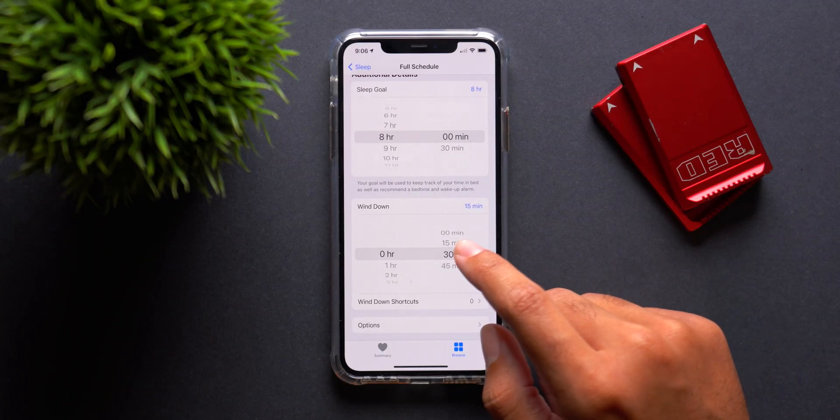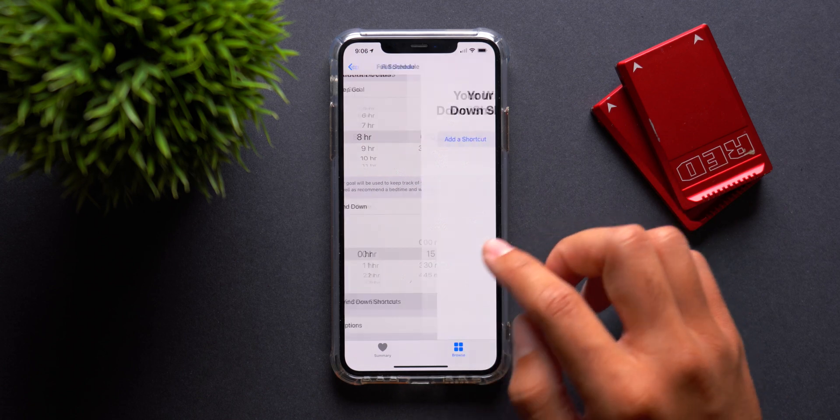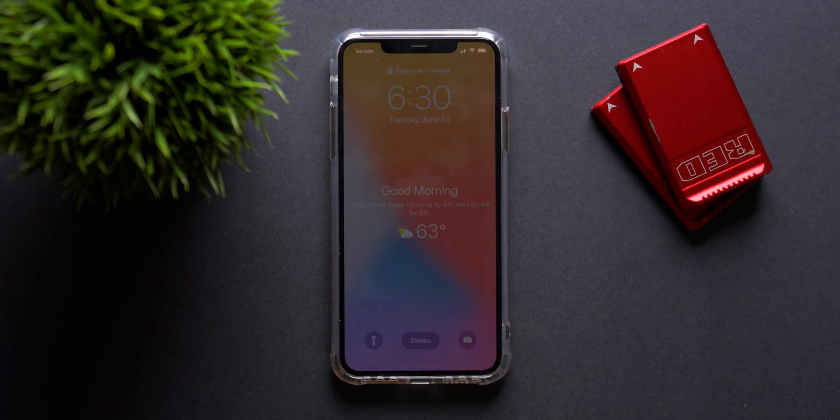You can also set a wind-down period time to help you properly wind down from your day, and you can attach different shortcuts to your wind-down period to maybe turn off the lights, set alarms, or take care of personal hygiene during that time. There's also a really cool revamped sleep mode wake-up screen, which gives you updated information on the current weather, notifications you got during your sleep mode time, and you can even elect to set your alarm to a later time if you want to sleep past your set wake-up time. If you like to be in control of your sleep to get the best sleep possible, I'd seriously recommend checking out this feature in the Health app.